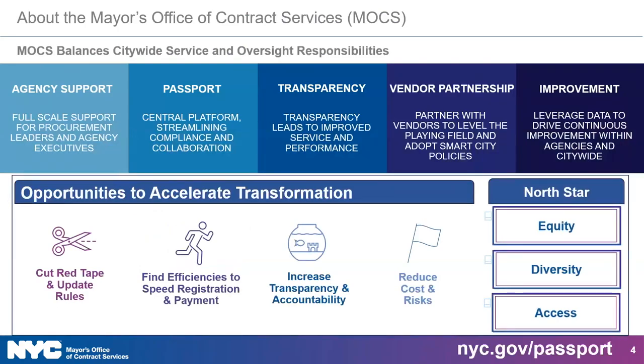So who is MOCS? The Mayor's Office of Contract Services, also known as MOCS, leads procurement for New York City. We serve as an oversight and service agency dedicated to making it easier to do business with the city. To learn more about MOCS, the city's fiscal spending on procurement, and the procurement process overall, you can watch the recording of our Finding Opportunities webinar, which is posted on our website, NYC.gov/passport.